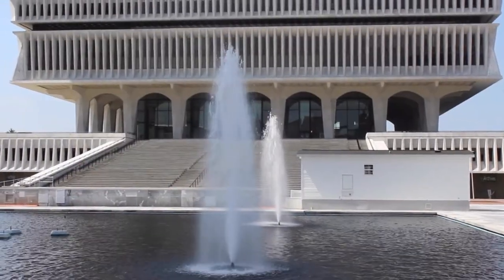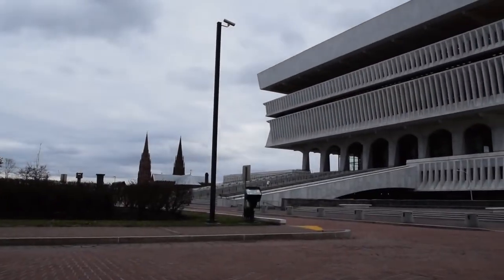Hi, I'm Tom Ruller. I'm the director of the New York State Archives located here in downtown Albany, New York. I'm standing here in front of the Cultural Education Center, the home of the State Archives.